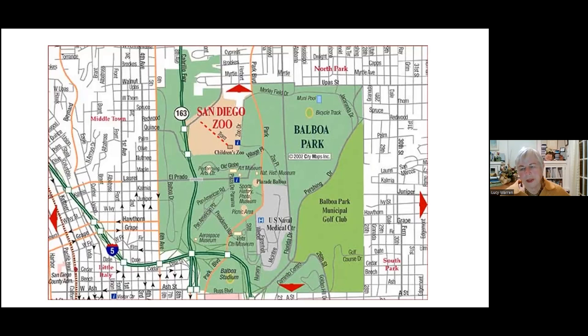Most people only get to the central part of the park. There are actually three distinct areas of Balboa Park. Over to the right the area is called East Mesa. The area where all the museums are is called Central Mesa, and the other side of Cabrillo Bridge is called West Mesa. We'll start in the central area, go over to the West Mesa, and then swing around to the East Mesa with these gardens.